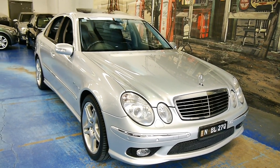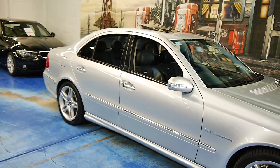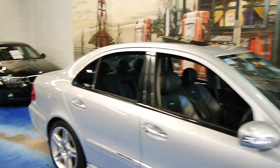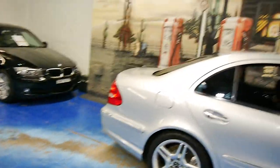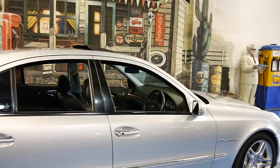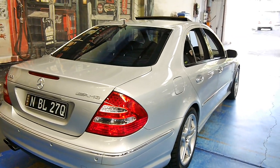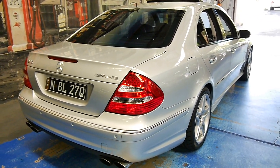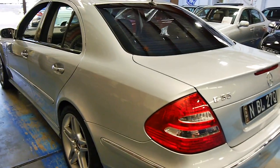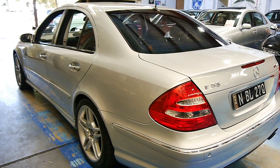Ladies and gentlemen, what a treat. Here we have a Mercedes E55 V8 compressor. It is the W211 series, and this was the predecessor to the E63, which came out for the last two years of this model. This car is exceptionally fast. It's a sleeper though — it doesn't attract the attention, but it makes all the right noises. What this cost new was ridiculous — it was in the early 200s, and now you can pick it up for a song. It is always going to be desirable. It's a modern classic.